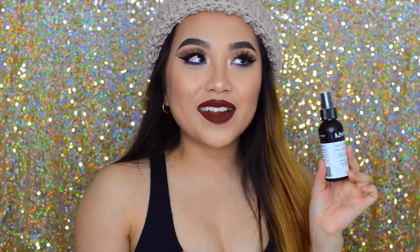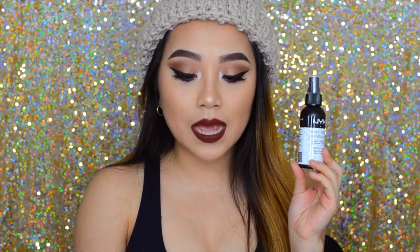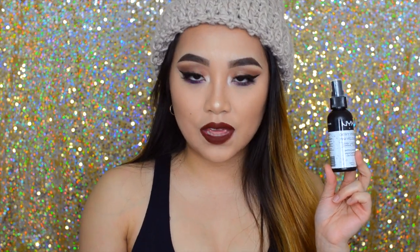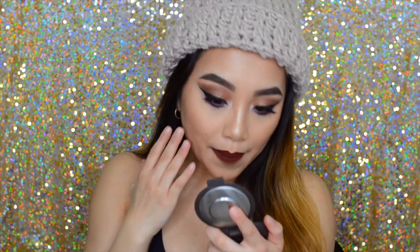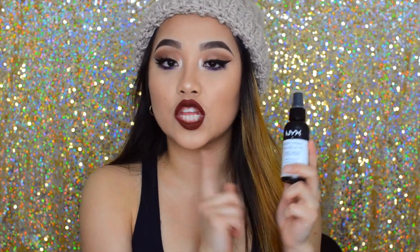Next favorite has to be the NYX Dewy Finish Setting Spray. I bought this in the summer but never got the chance to try it out until this month. I like it because it makes my skin very dewy and luminous without giving an overly oily finish. I actually sprayed it on my face right now — you can see the glowiness. It also gets rid of little flakiness so your face doesn't look super cakey. I do a lot of baking with powder, which leaves my skin a little dry, so this has been a lifesaver. I'm definitely going to use this more in the summer.